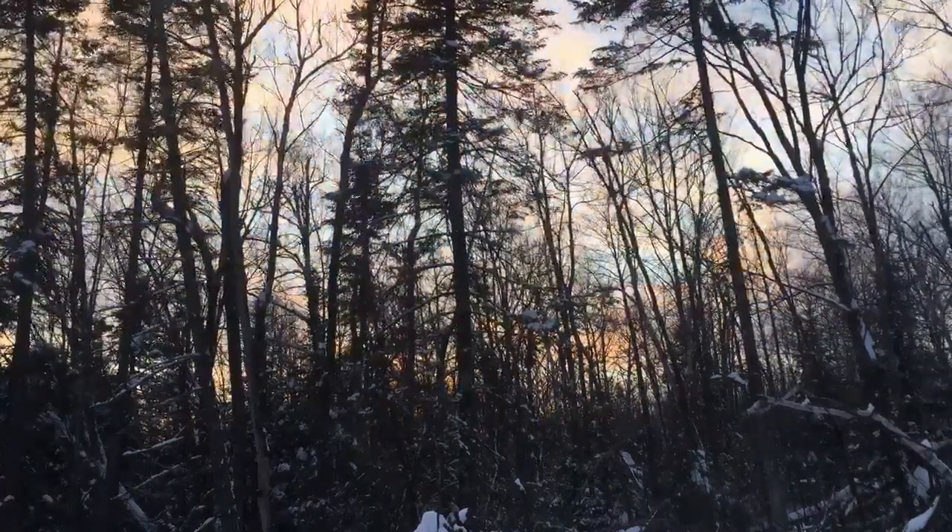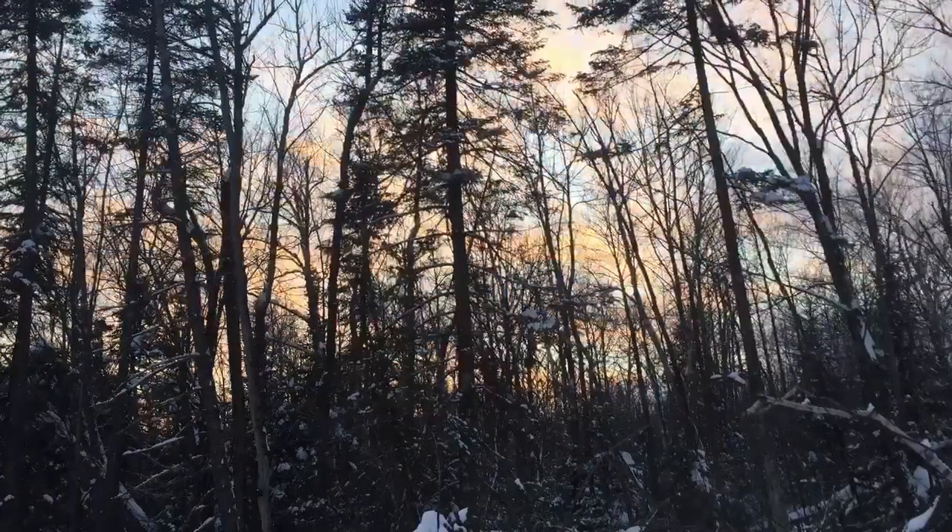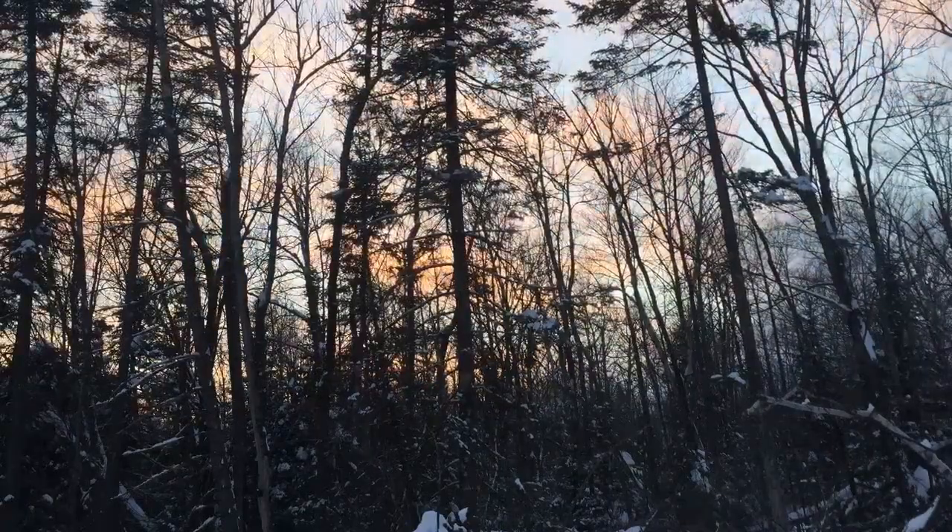Without that structure, I can't just say the bucks are going to be bedding on this point with visibility down the ridge and cover behind them. I'm going to have to figure out how to create good hinge-cut bedding areas that will produce the security that does and bucks like. Another disadvantage along with the bedding theme is that there's not a lot of property to actually establish as bedding. For the most part, I'm probably going to be relying on bedding happening off my property, but I'd still like to create that scenario so that if deer feel comfortable bedding on my property, they would do that.